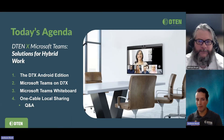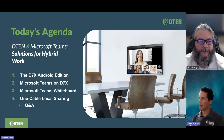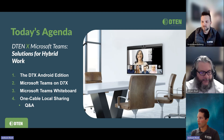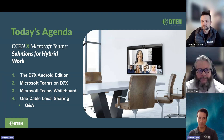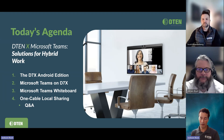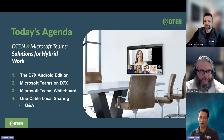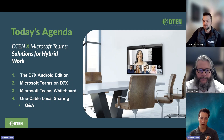Today's agenda: we're going to cover new stuff for hybrid work. We're going to talk about the D7X Androids and things that have changed with that product. We're going to talk about the Teams experience in the D7X, the whiteboarding experience in the D7X with Teams, and the new D10 Mate PoE console, which we just got certified a couple of weeks back. And of course, we've got plenty of time for Q&A.